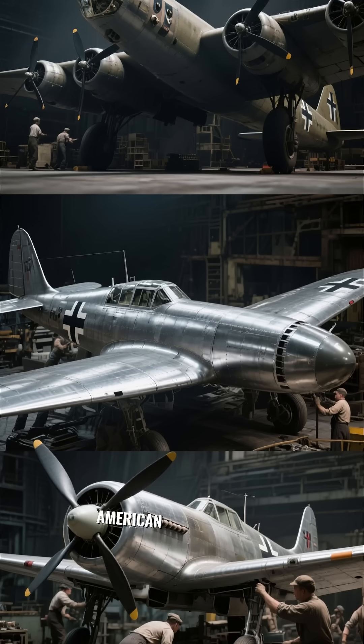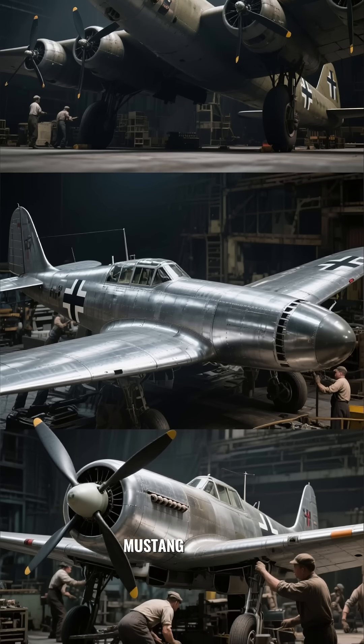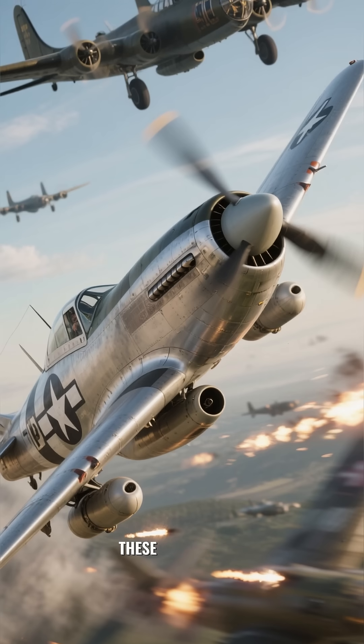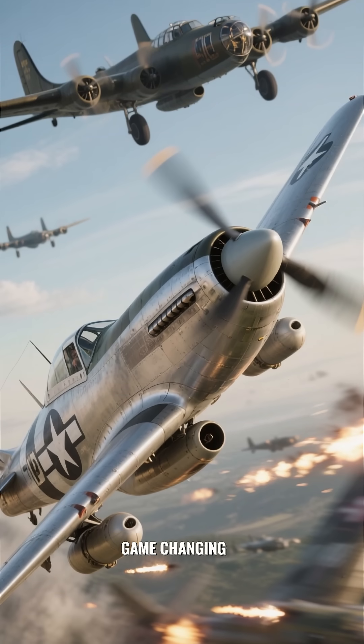By World War II, American engineers were building legends like the P-51 Mustang and the B-17 Flying Fortress. These planes were fast, tough, and completely game-changing in battle.